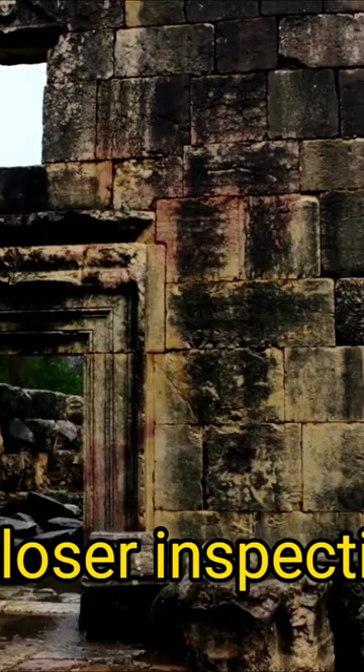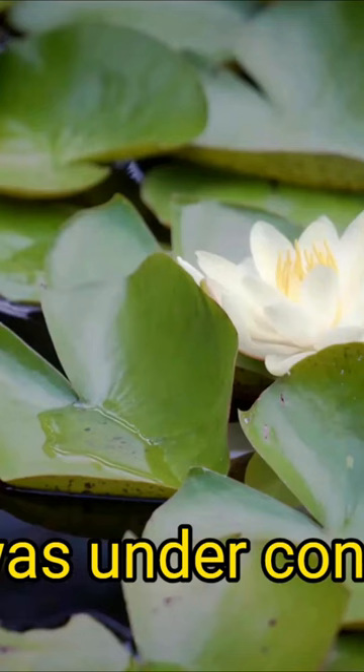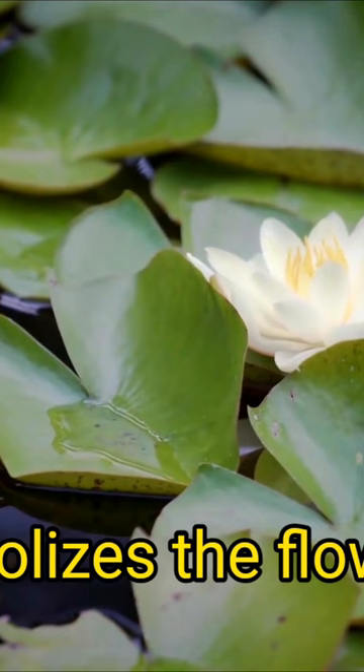Upon closer inspection, the temple was under construction, and the lotus flower, which symbolizes the flower of life to the ancient Egyptians, adorned the temple columns.